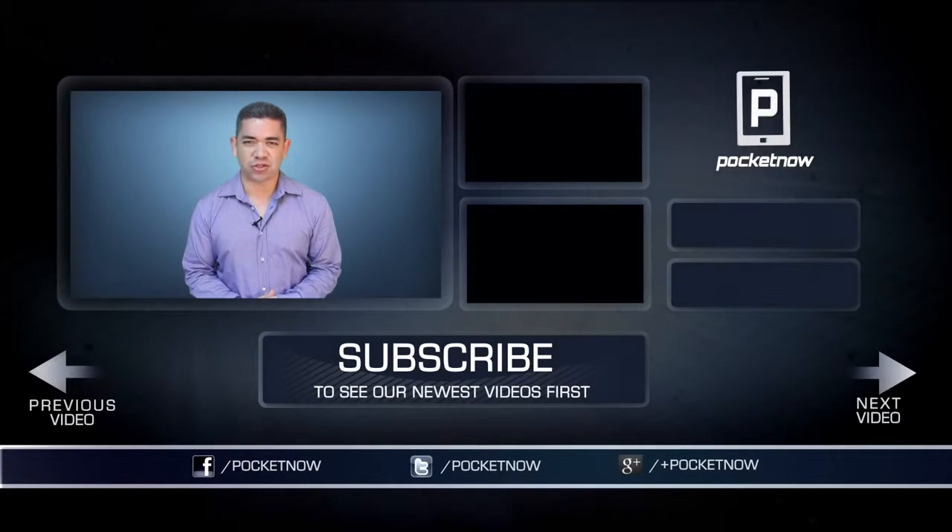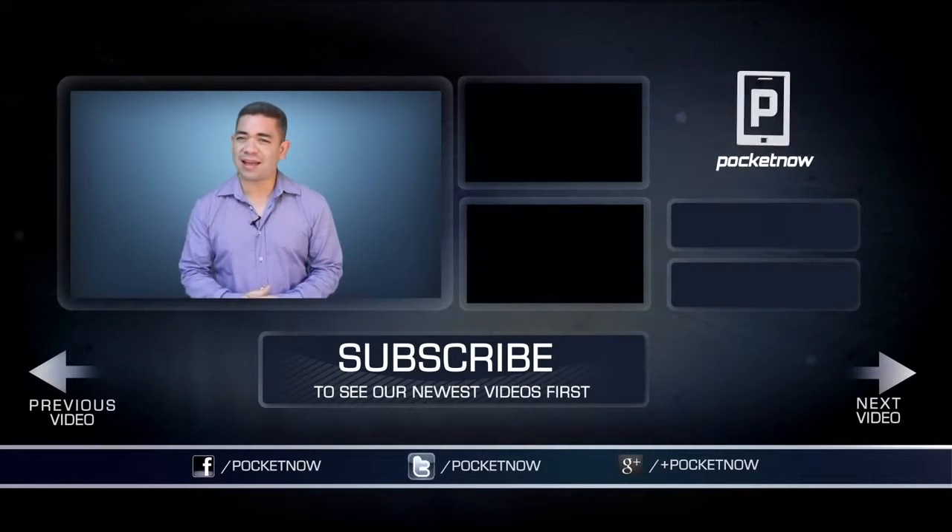You can also follow me on Twitter at Jaime underscore Rivera. Please give this video a thumbs up if you like what you saw. I am Jaime Rivera — thank you very much for watching. We will see you tomorrow.